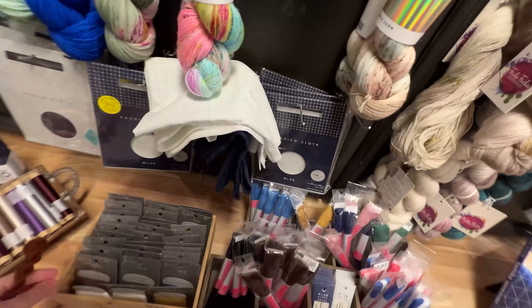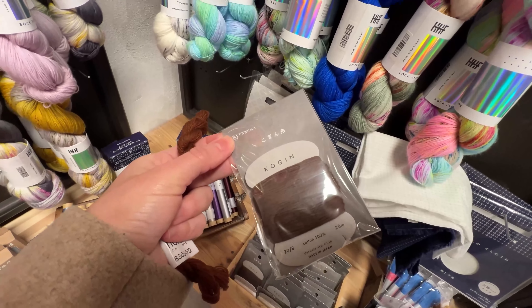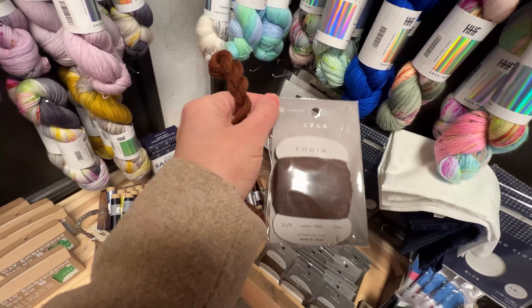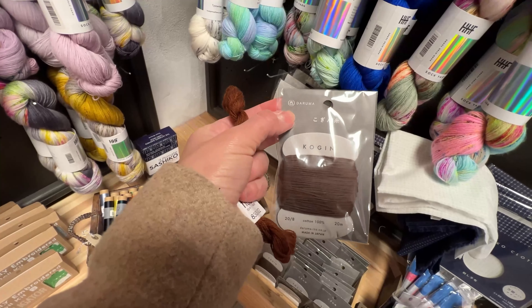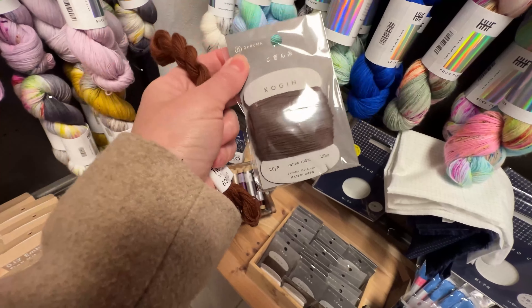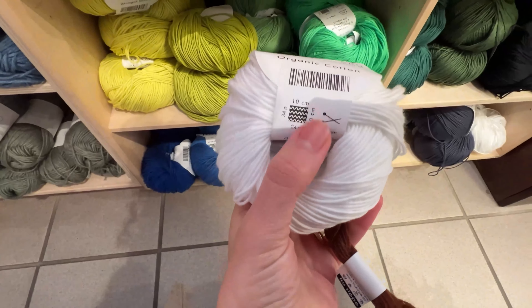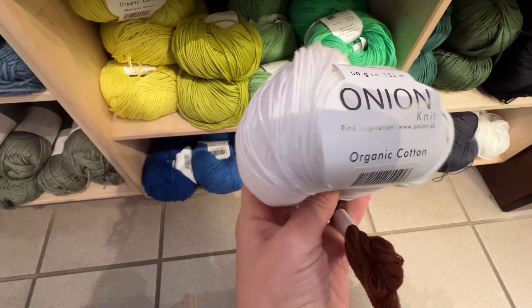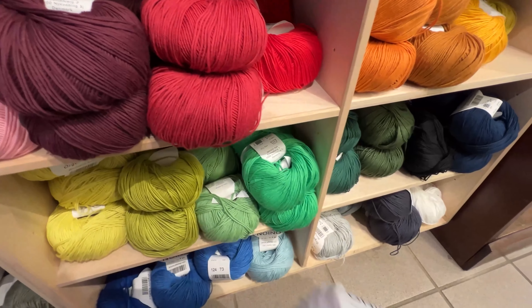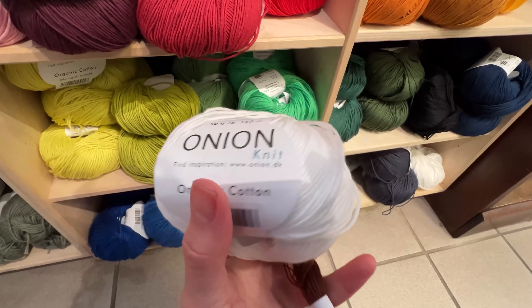It's very interesting because they have this Daruma brand, which is from Japan — this was one of the things I bought on my trip to Japan; I have exactly the same at home. I found some 100% cotton here as well. I will take a look at this brand when I get home because I don't know if it's expensive for Denmark, but I'm interested in it.